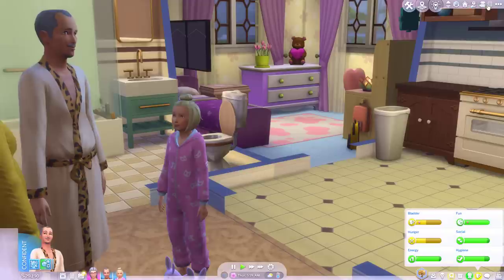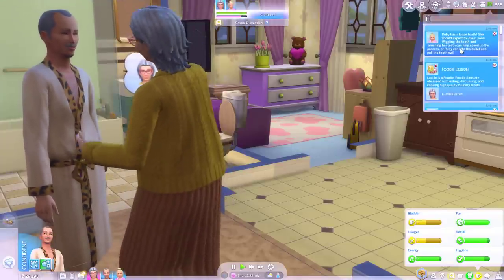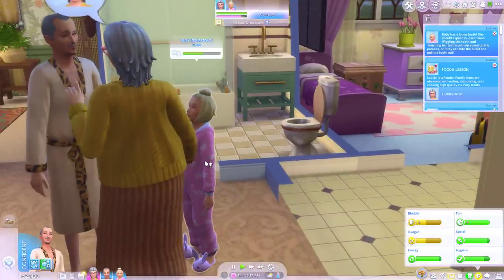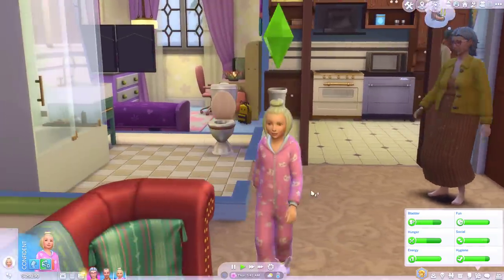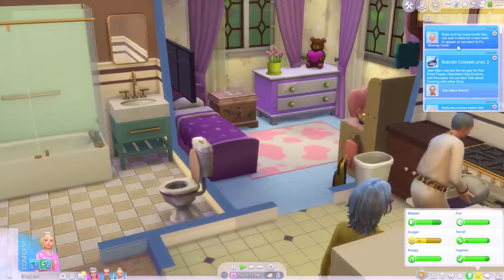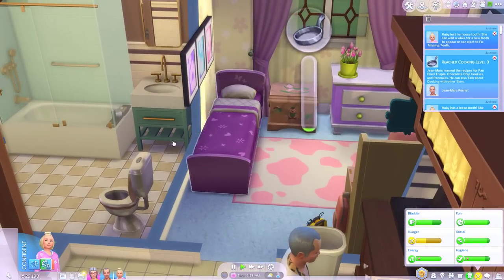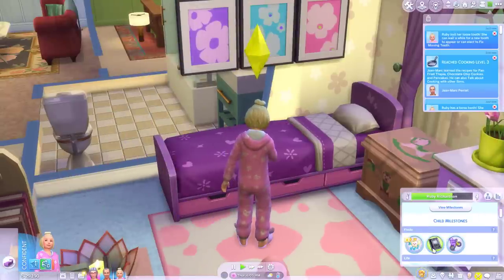Oh finally — Ruby has a loose tooth. She should expect to lose it soon. Wiggling the tooth and brushing her teeth can help speed up the process, or Ruby can bite the bullet and pull the tooth out. Oh Ruby you gotta do it girl — pull out the loose tooth, just do it. Oh she did it! Ruby has lost her loose tooth. She can now wait for a new tooth to appear or elect to fix a missing tooth. Can I put it under the pillow? Yeah, put the tooth under the pillow and sleep.